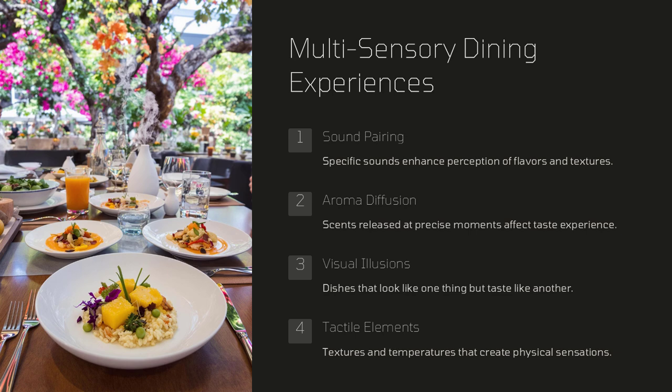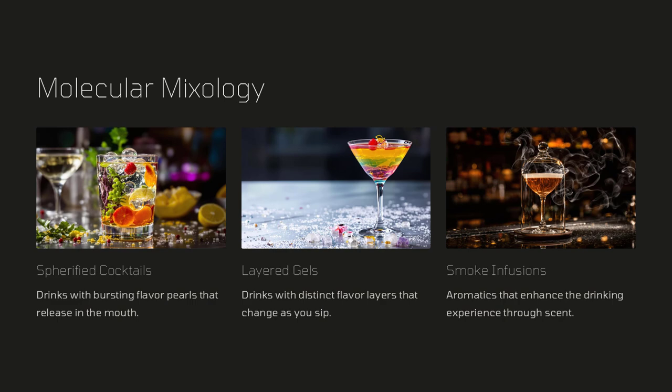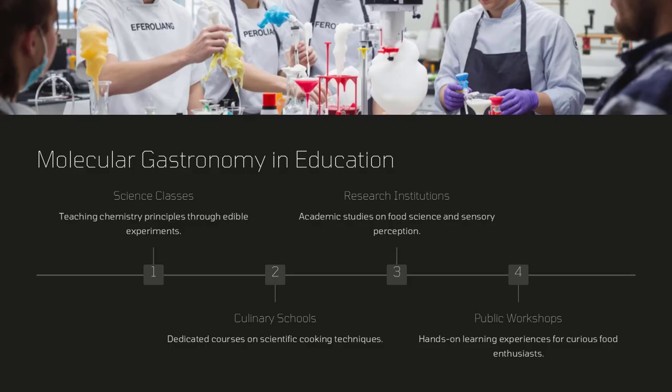How might embracing these techniques inspire you to rethink your approach to cooking? The possibilities are as vast as the world of chemistry itself, promising an exciting future for both professional chefs and home cooks alike.